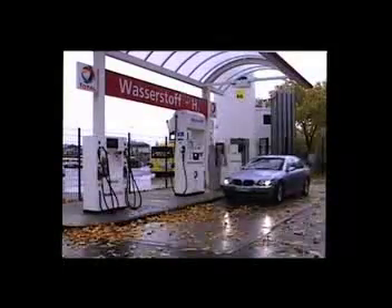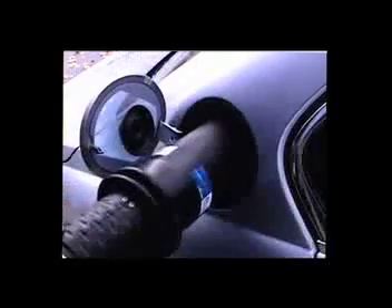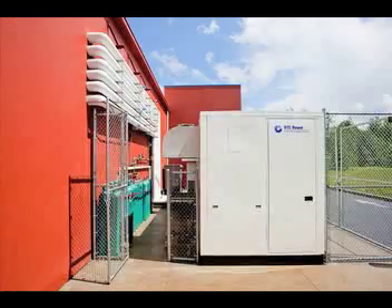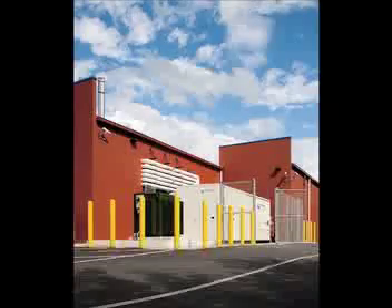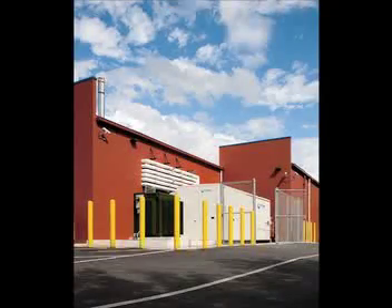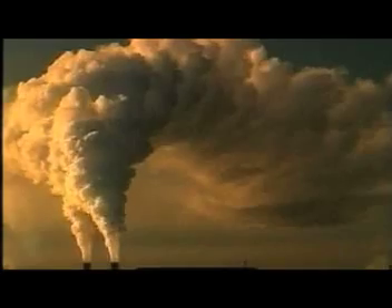So far, we've looked at fuel cells in transport applications. But a fuel cell doesn't have to be on the move. It can generate electricity in a fixed position. Why would you want to do that? Well, once again, you might be looking for a way to reduce greenhouse emissions from power generation. In 1991, an experimental power station was set up in the Japanese city of Goi. It used a new type of fuel cell to generate electricity for one of the city's suburbs.